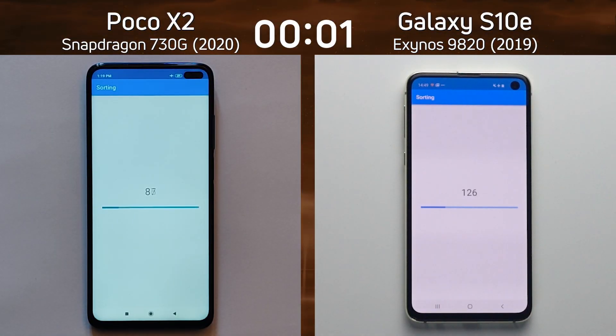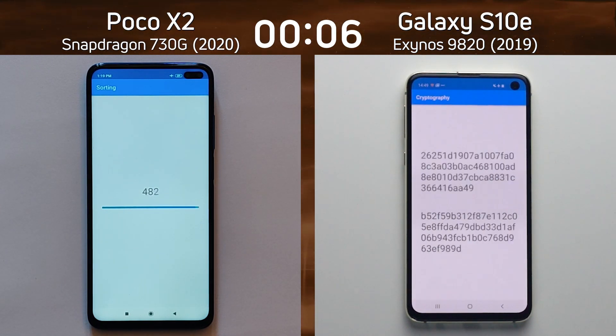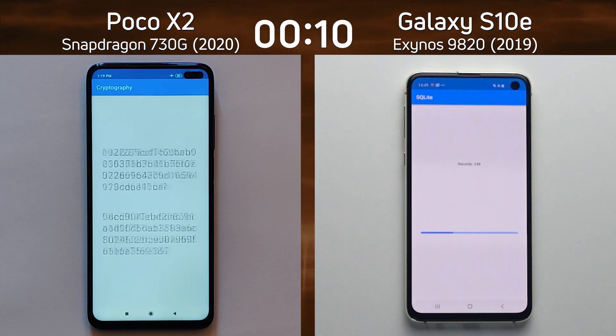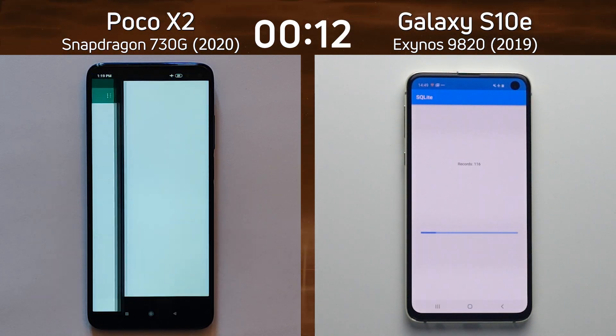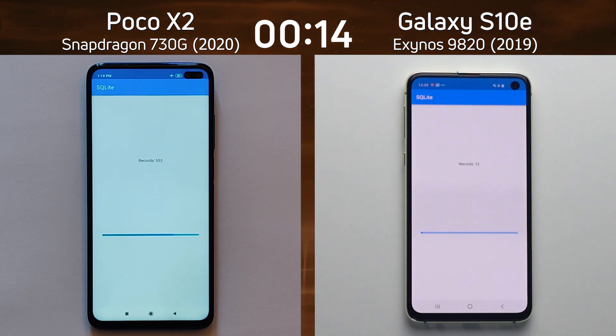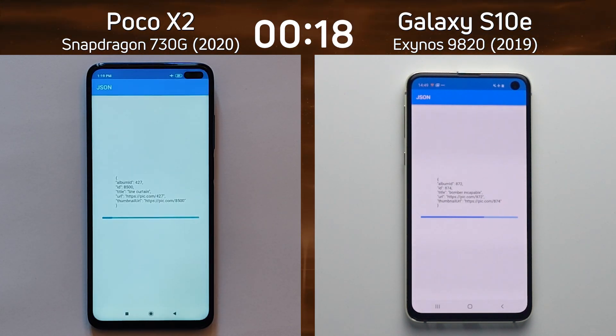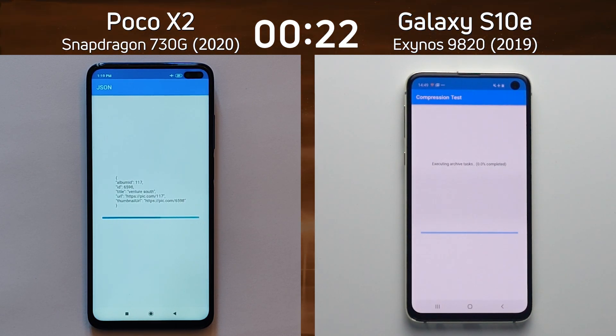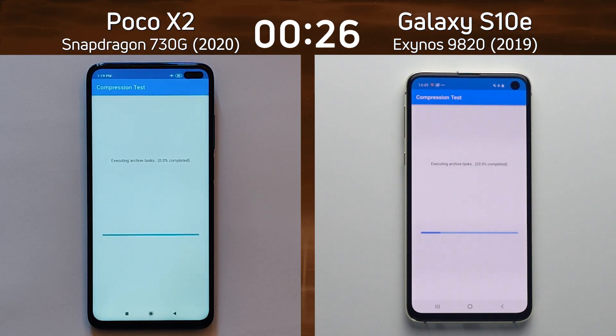We have the Poco X2 with the Snapdragon 730G on the left hand side — that was a phone released in 2020. On the right hand side we have the flagship Galaxy S10e released in 2019, but this one has the Exynos 9820 in it, not the Snapdragon processor. At this point it seems that the Exynos is standing up to its flagship status, as it is well ahead of the Poco X2.